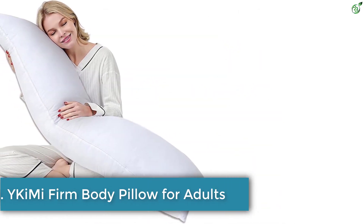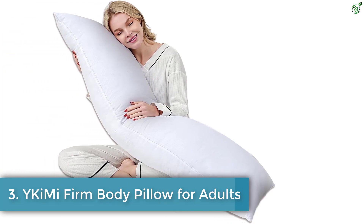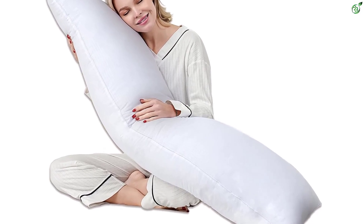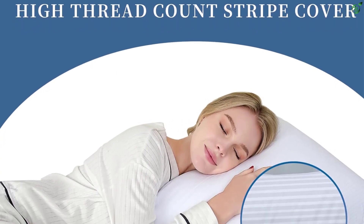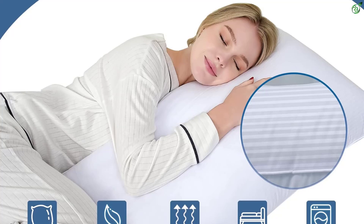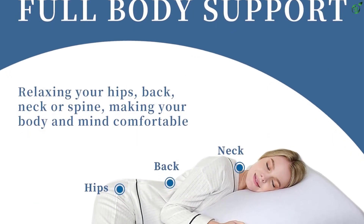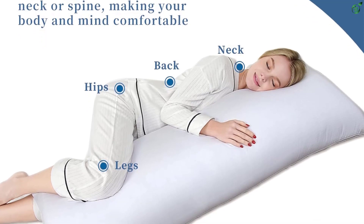Number 3: YKIME Firm Body Pillow for Adults. The YKIME Firm Body Pillow for Adults is designed to provide a comfortable sleeping experience with its soft, fluffy, and breathable material. Its ergonomic design relaxes your body and adds a stylish decor to your space. The pillow can rebound in just two seconds and is easy to maintain with machine washable capability. It comes in a standard size of 20 by 54 inches, fitting most body pillowcases, and is OEKO-TEX certified.